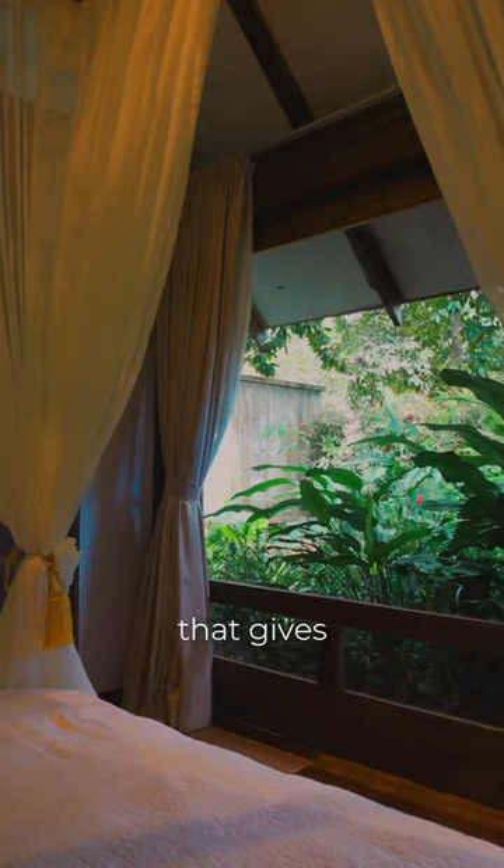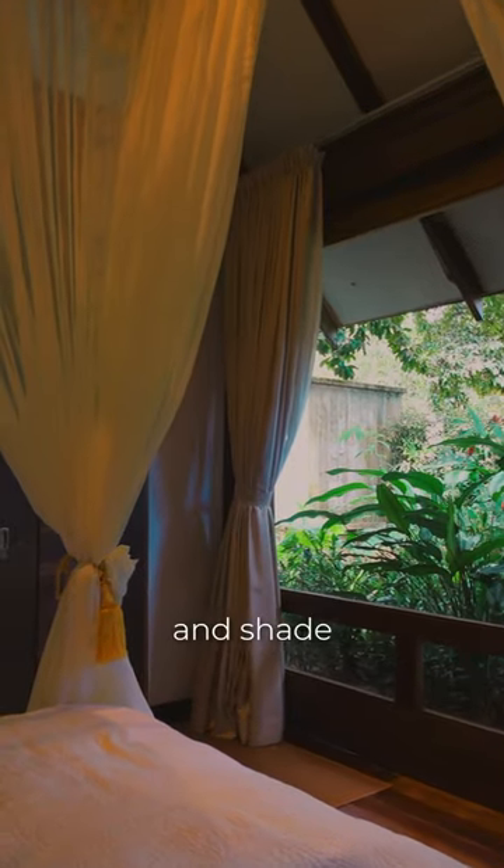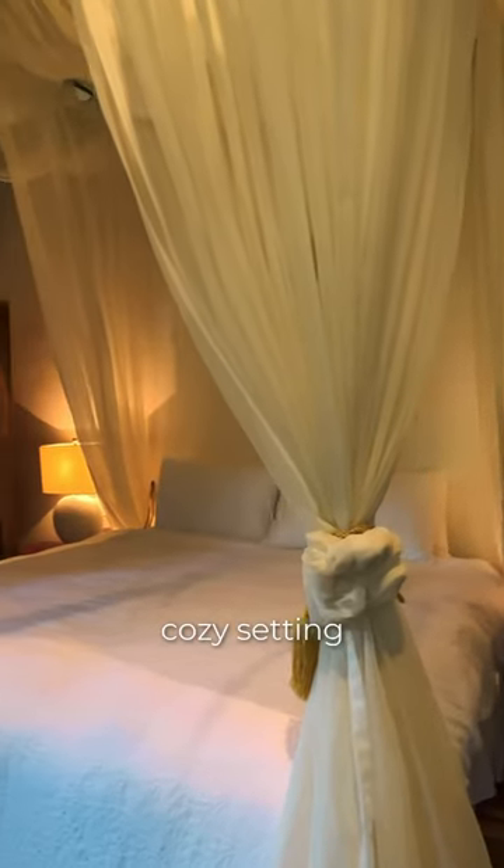The bedroom faces larger greeneries that give the interior more privacy and shape, keeping the bedroom always in a romantic and cosy setting.